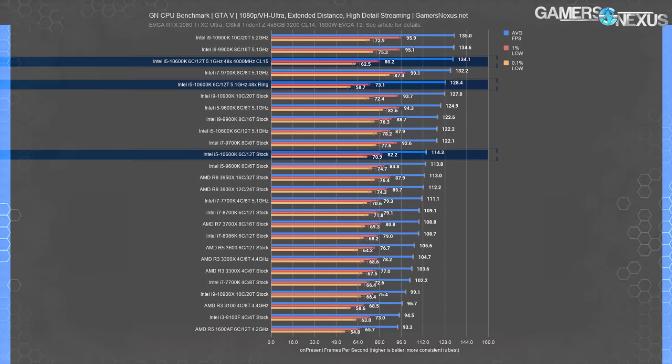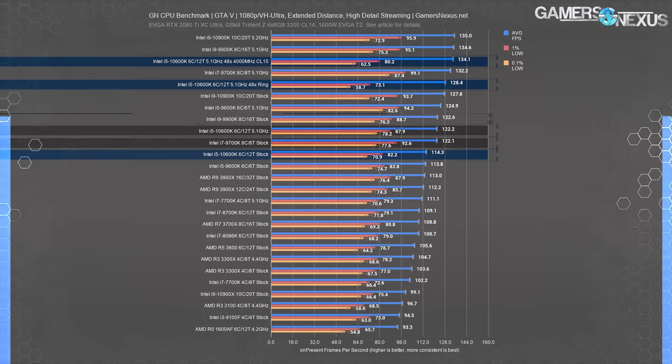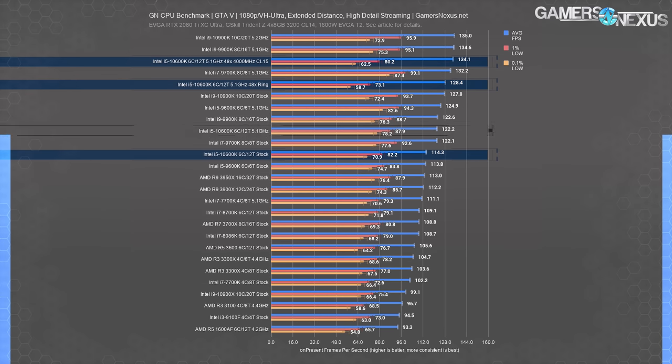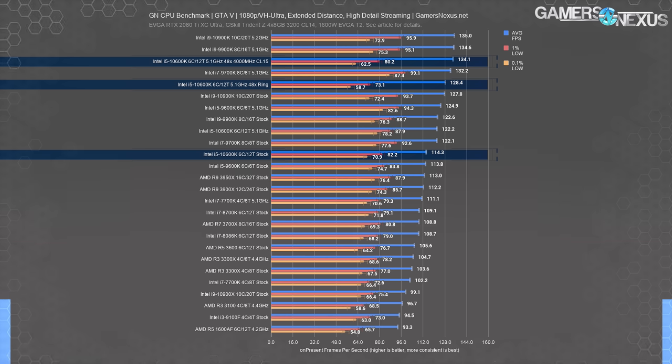GTA V is last, giving a better look at another frequency-sensitive title. The 10600K started at 114 FPS average, about equal to the 9600K stock, and jumped to equivalence with 9900K and 9700K results when at 5.1 GHz. The ring change boosted it further to 128 FPS average, a 5% gain over the 5.1 GHz result. The memory tune pushed it to 134 FPS average, about equal with the 9900K and 10900K at their maximum clocks. The total gain from 114 to 134 FPS is about 17%. Note that 0.1% lows took a hit due to one run dropping hard from questionable stability — more voltage would fix it, and further tuning is needed to improve frame time consistency.